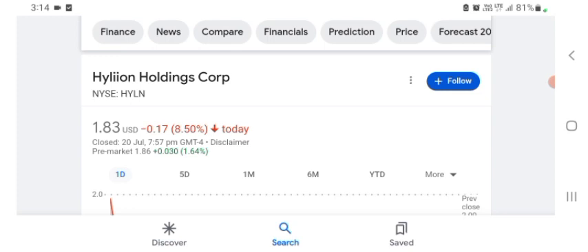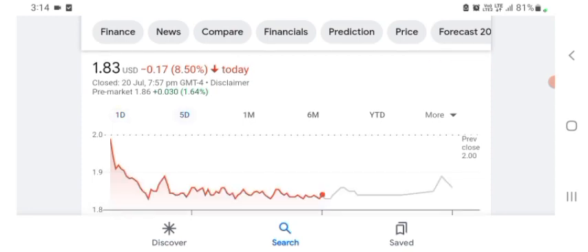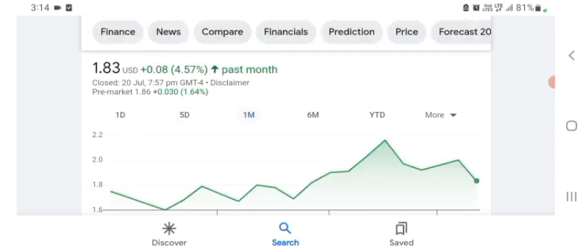I am just here to take a look at the financial chart. Hyaline stock is trading at $1.83 US dollar, down 8.50% negative in a day. Five days before, the stock was trading at 4.57% positive in a day. Before buying and selling the stock, please consult your financial advisor.